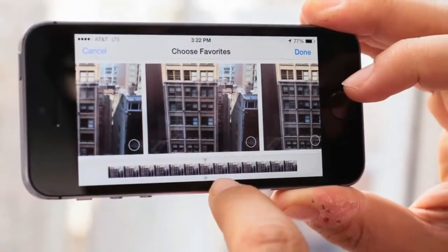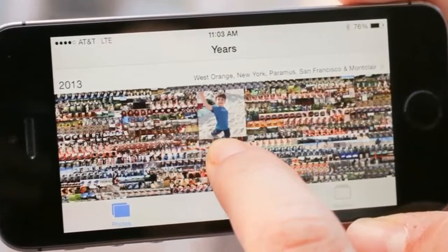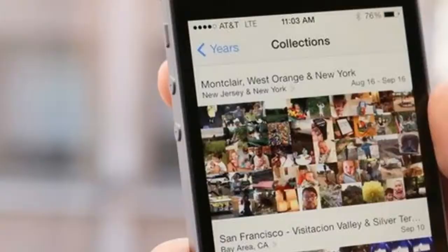To set up Touch ID, tap and circle your finger to capture multiple fingerprint angles. The phone will collect more prints the more you tap, and after that, you're in.